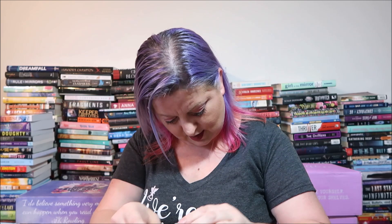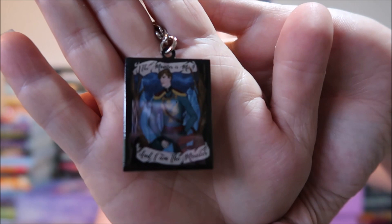Next we have Adelina Milk Soaking Salts, made exclusively for Totally Book Crate by latherati.com — inspired by The Young Elite. There's a slight floral and milky scent. Then we have a keychain that says 'The monster is me and I am the monster' — that's inspired by Nikolai from King of Scars.